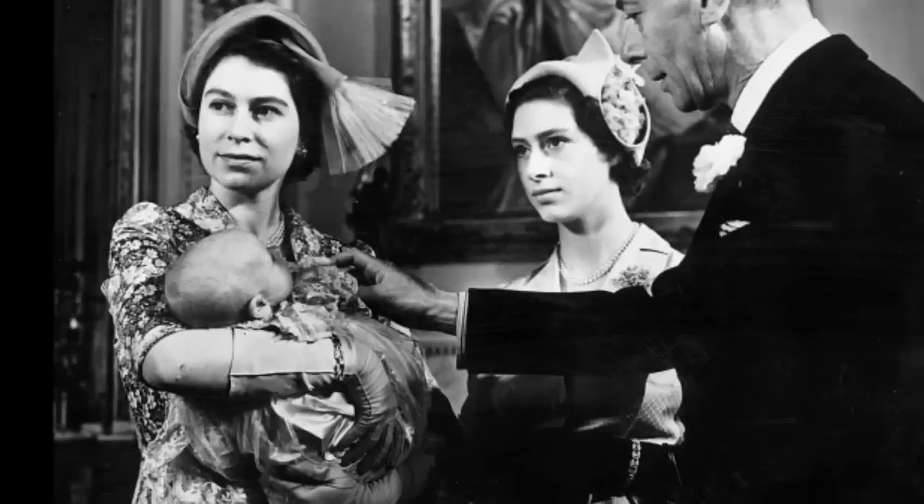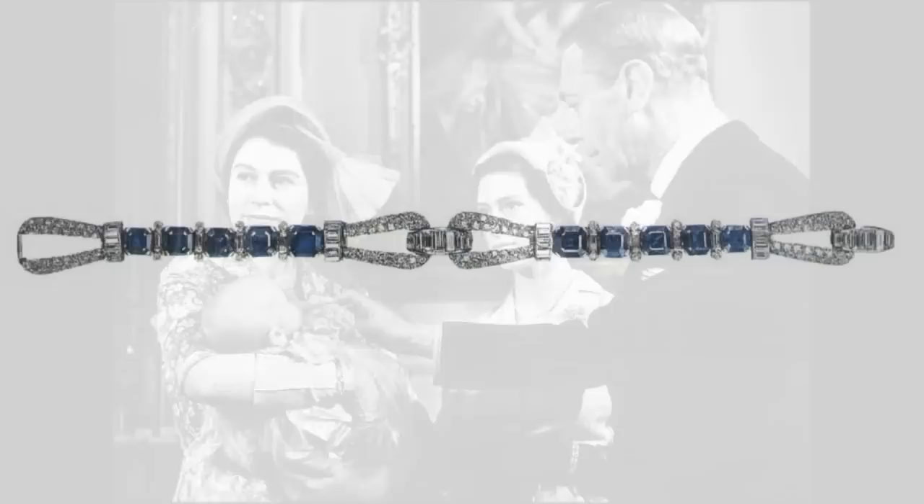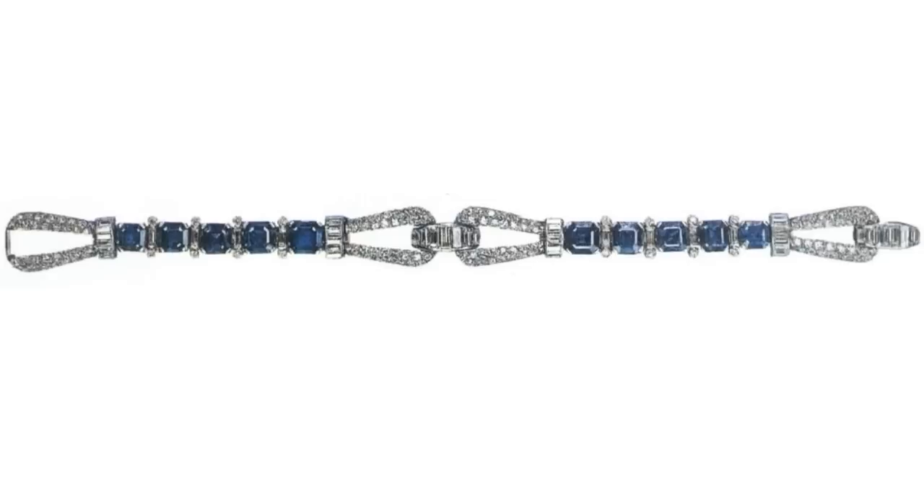The Sapphire and Diamond 18th Birthday Bracelet. King George's apparent fondness for sapphires was notably documented through gifts to his wife and eldest daughter. The bracelet features square sapphire stones separated by diamond links and accented with diamond loop details.